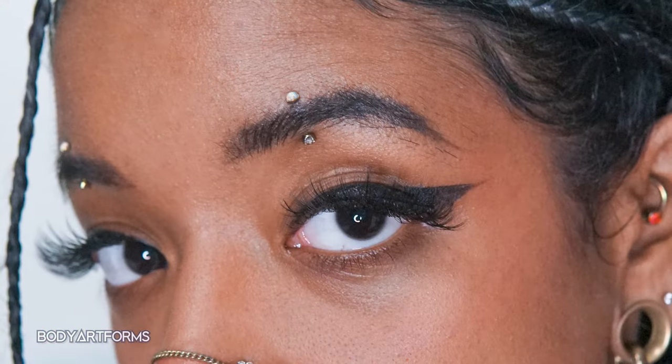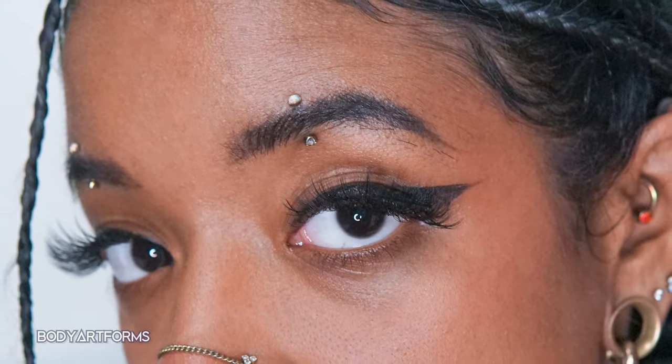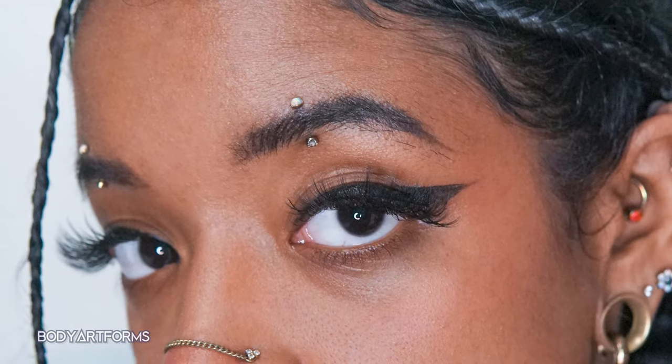The most common eyebrow piercing is the vertical piercing. This generally uses a curved barbell and sits with the ends on either side of the eyebrow, one on top and one on bottom. The exact placement along the eyebrow can vary depending on both anatomy and preference, and you can even have multiple eyebrow piercings next to each other.